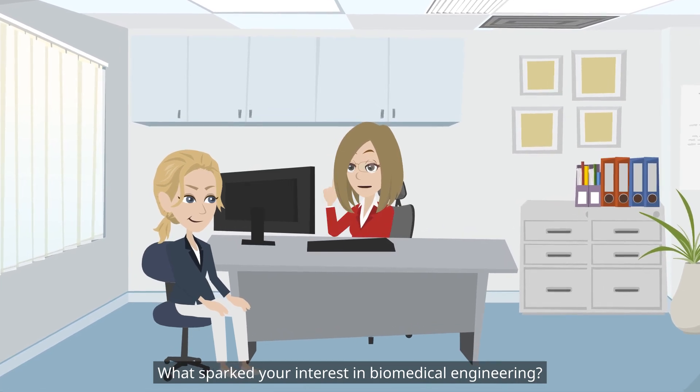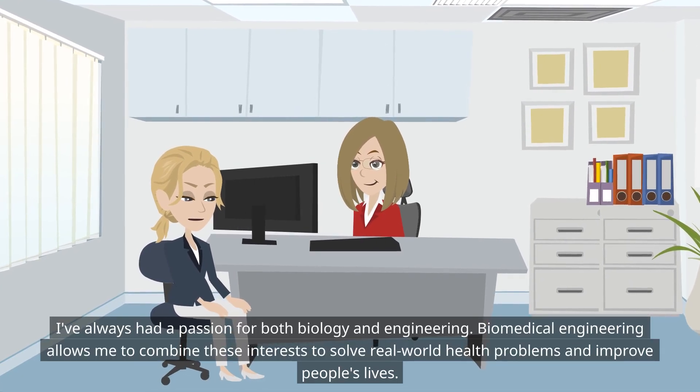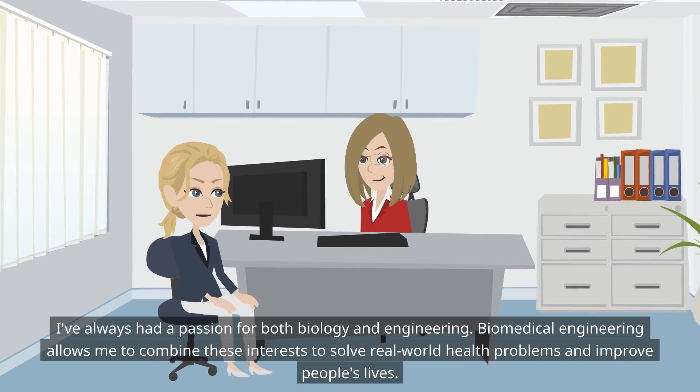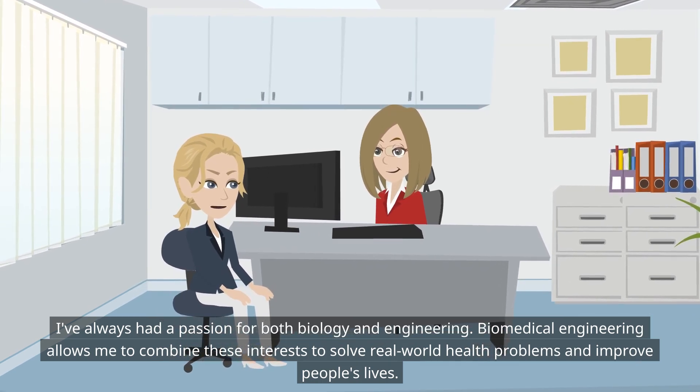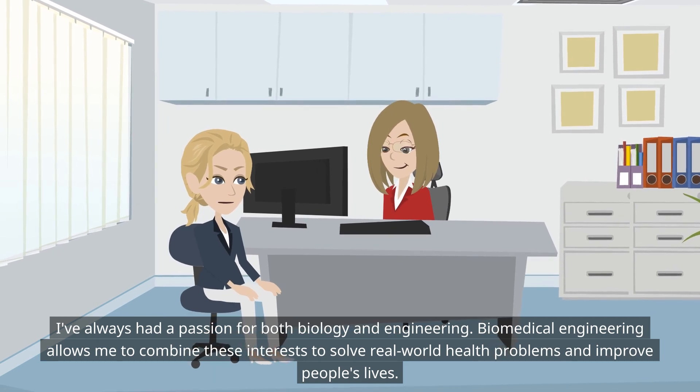What sparked your interest in biomedical engineering? I've always had a passion for both biology and engineering. Biomedical engineering allows me to combine these interests to solve real-world health problems and improve people's lives.